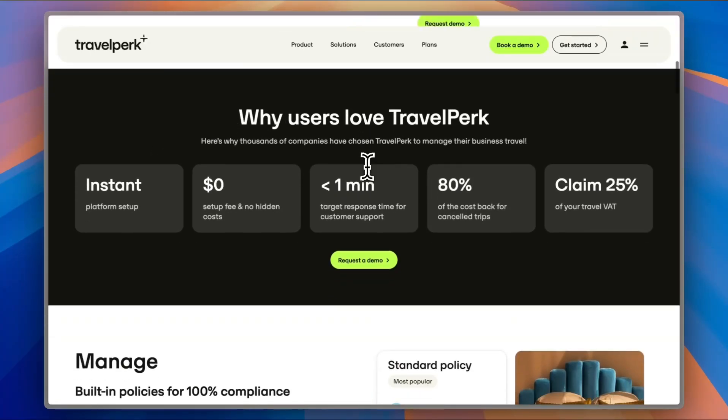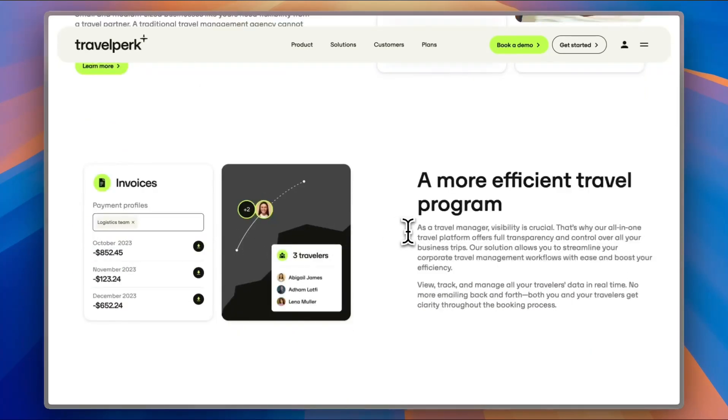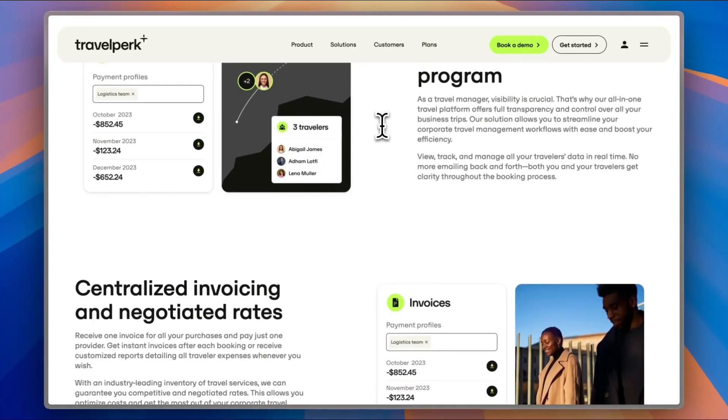Here you can see some numbers and statistics, as well as other features. You can manage all your travel policies and the app will save them for you. Depending on the business size, you can choose the hotel type, travel type, and everything. You also get full, detailed invoices about all your expenses — transparency is a high priority for them, with no hidden fees and no overcharging. You can view, track, and manage all your travel data in real time, and monitor it all through the app.